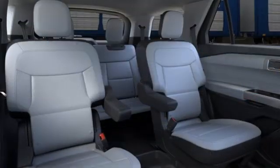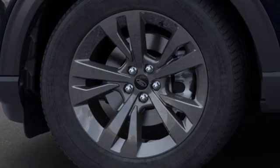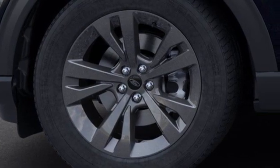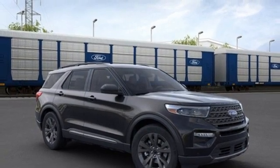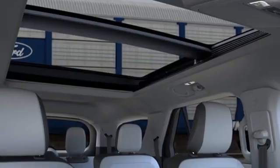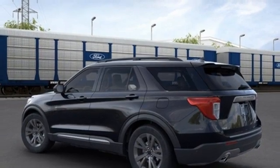Intercooled turbo inline four-cylinder engine, dual zone climate control, streaming audio, rear parking sensors, voice activated climate controls, wi-fi hotspot, AM-FM satellite radio, active grille shutters, doors and push button start proximity key, and automatic transmission.